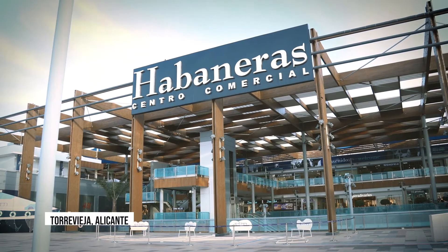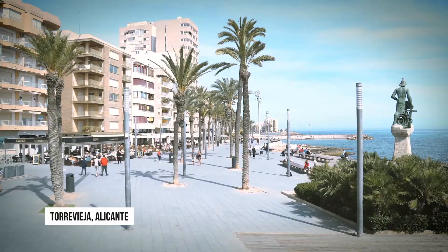Hello, my name is Maria and today you are going to see one of our residentials in the center of Torrevieja, Royal. Our building is located just a few meters from the beach El Cura and the promenade of Torrevieja.